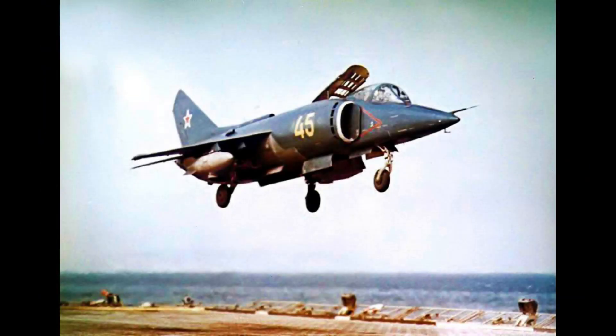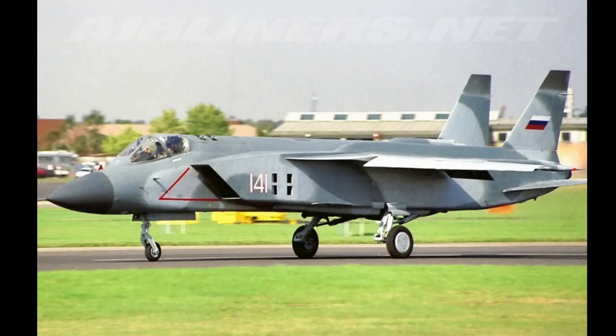One of these ideas was the Yak-38 Forger, a VTOL aircraft that resembled the Harrier, that had limited use in the Soviet Navy and was far from successful. The Yakovlev company also produced the Yak-41, but by NATO it was given the name Freestyle.